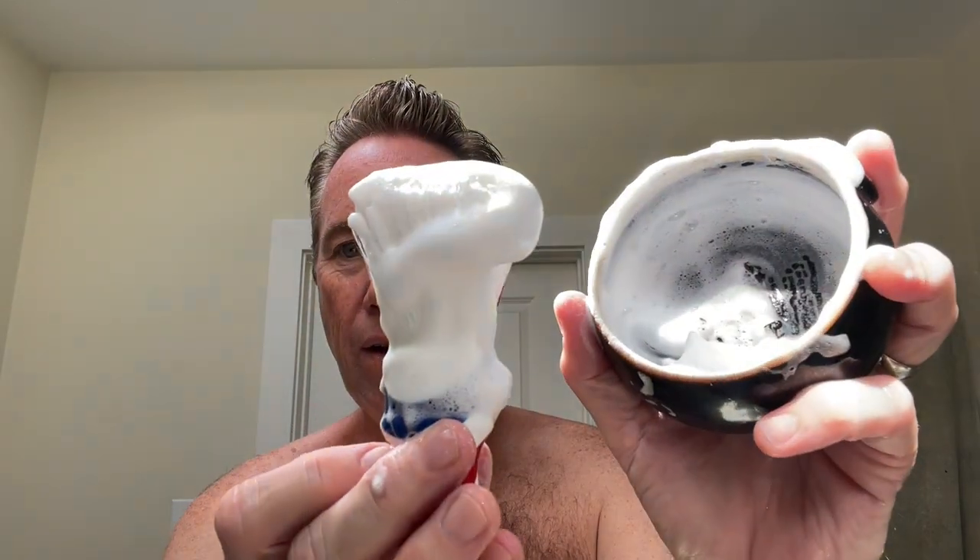Look at this stuff — look at that. It lathers beautifully. It smells great. It's slick. It feels good on the skin, and it leaves residual slickness so you can really get a good close shave — your razor just glides over. You hear that a lot, right, the slickness. It's just how smooth and slippery your skin is during the shave and right afterwards. Some aren't very much — this one is.